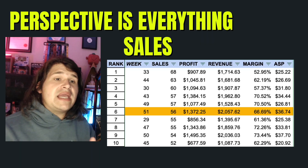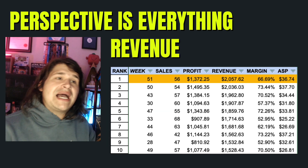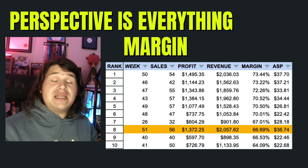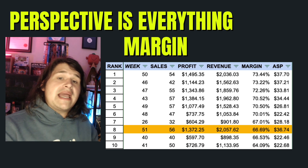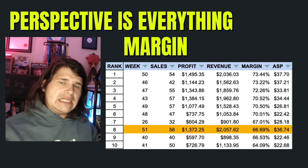My next favorite segment is Perspective Is Everything - keeping me honest and showing how I've progressed, with the numbers behind profits, revenues, margins, and sales this week, and where that ranks over the last 51 weeks. Sales: 56 sales ranked at around number 6 out of 51 weeks. Revenue came in at rank number 1, obviously being my best week yet. Profit ranked number 3 at $1,372. And margin actually came in down at rank number 8 out of 51 weeks - I did pay out for a lot of those big-ticket items like the board games and the Animorphs. So you can have big numbers and it's not always going to be high profit margins.